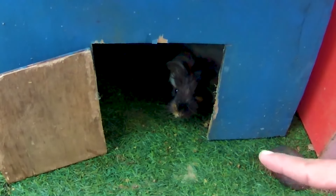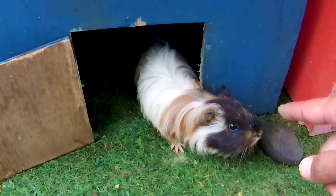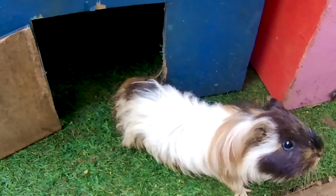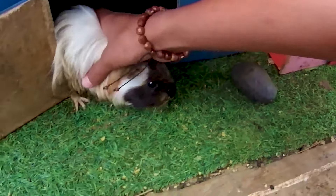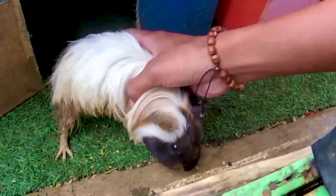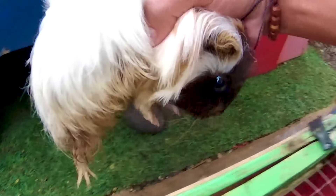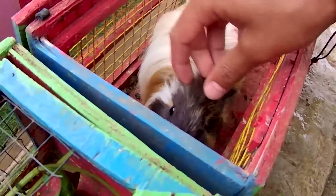Guys, lihat! Ada hewan berwarna hitam lagi, tapi hewannya ini berwarna putih, teman. Ternyata ini seekor marmut lagi yang keluar, teman. Tapi dia sedikit berbeda ya, bulunya itu sangat panjang sekali, teman. Alisnya sangat lebat sekali, guys. Tapi marmut ini sama ya, dia berkaki empat dan juga memiliki tubuh yang begitu mungil, teman-teman. Hari ini kakak sudah menemukan dua ekor marmut, teman-teman!